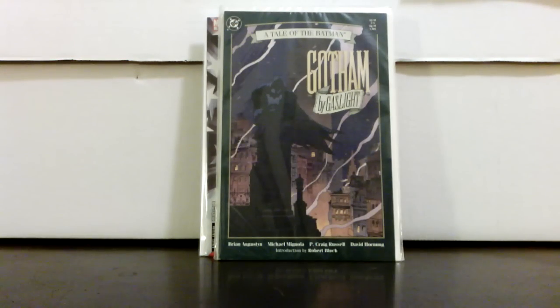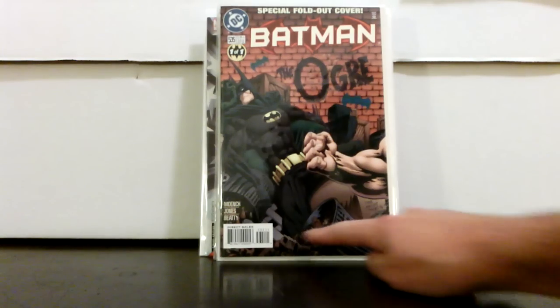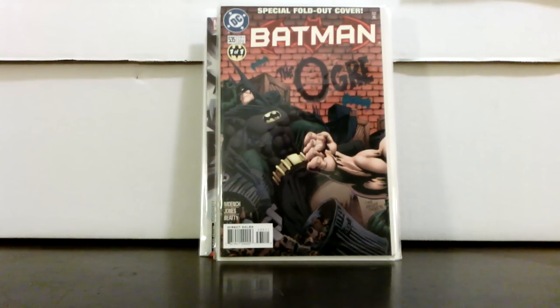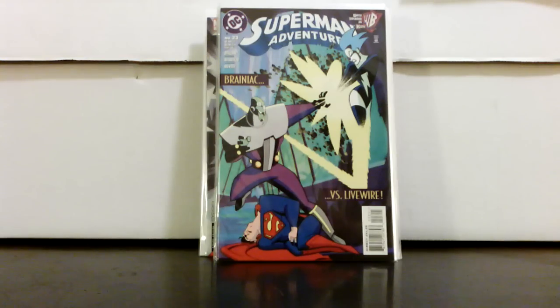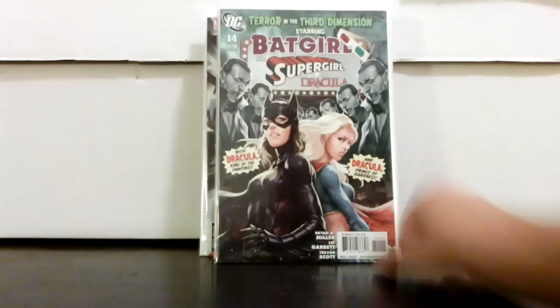Gotham by Gaslight. Batman 535, first Ogre, who has been kind of influential in the second half of the Gotham TV show. Now this is not the same Ogre from the TV show — the TV show guy is not really a comic book character, but this is a character by the same name. Here's one I'm definitely picking up with the Livewire announcement that she's going to be on Supergirl TV show — Superman Adventures 23, second appearance of Livewire in the animated version. I paid $6 for that.